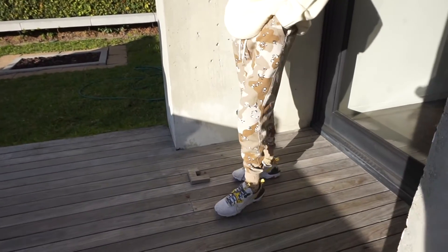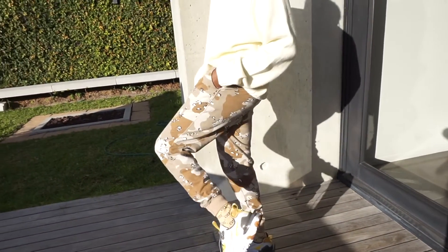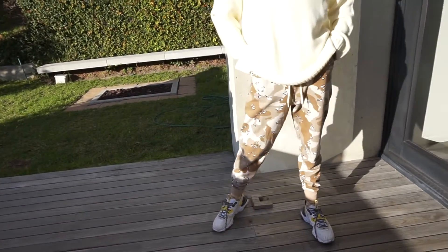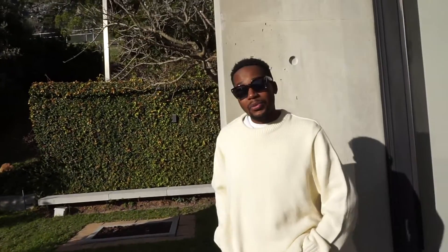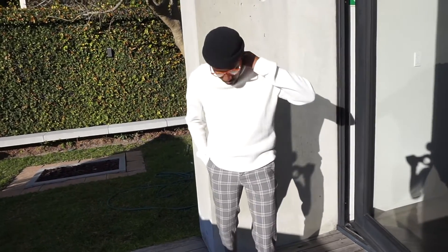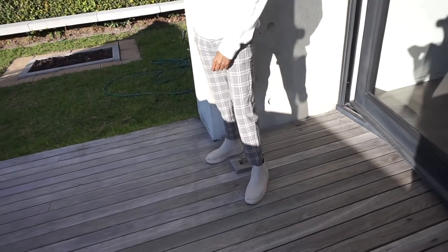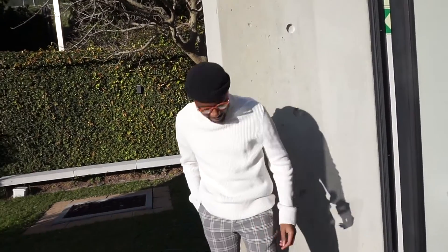So this is another look — the final look. I just added some finishing touches with the glasses, and it makes it look different.